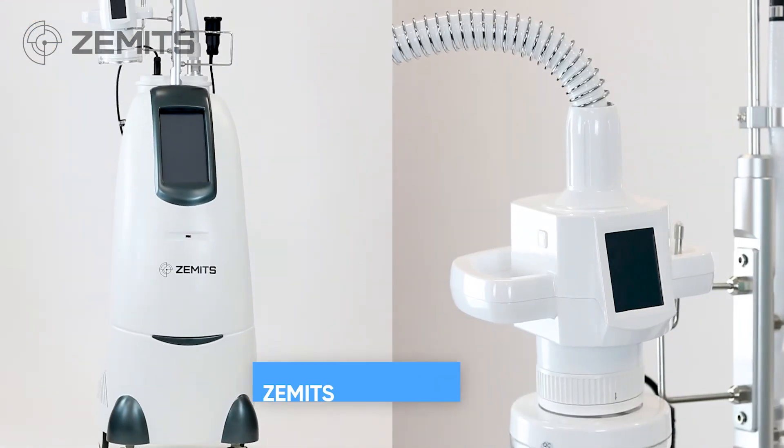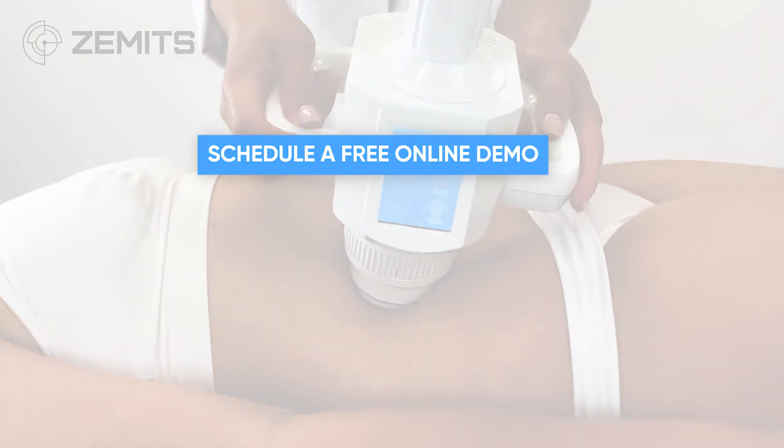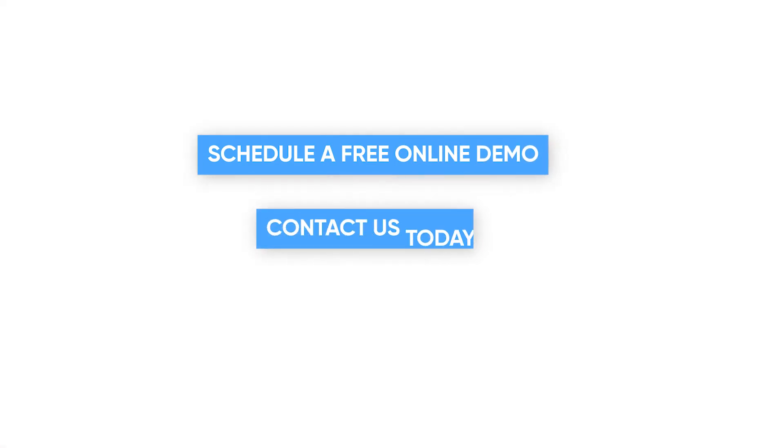Achieve greater results with Zamet's Revolve Sculpt. Schedule a free online demo — contact us today.